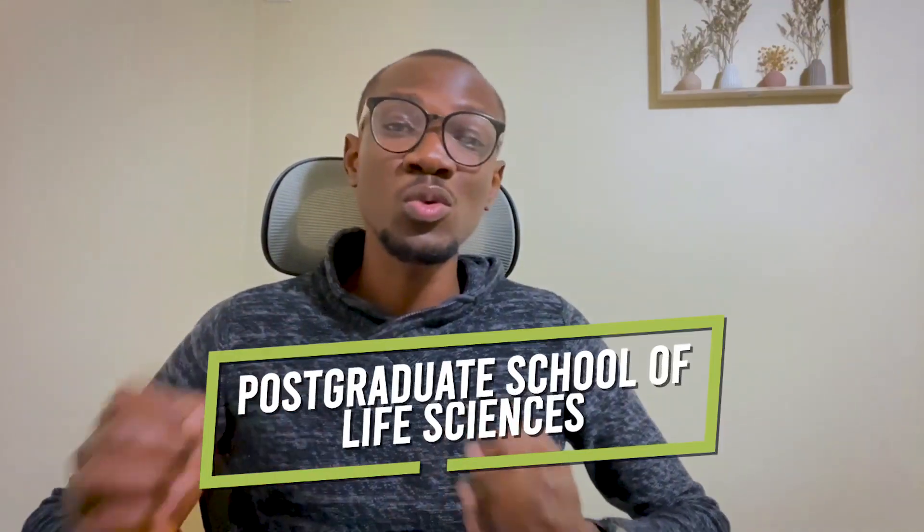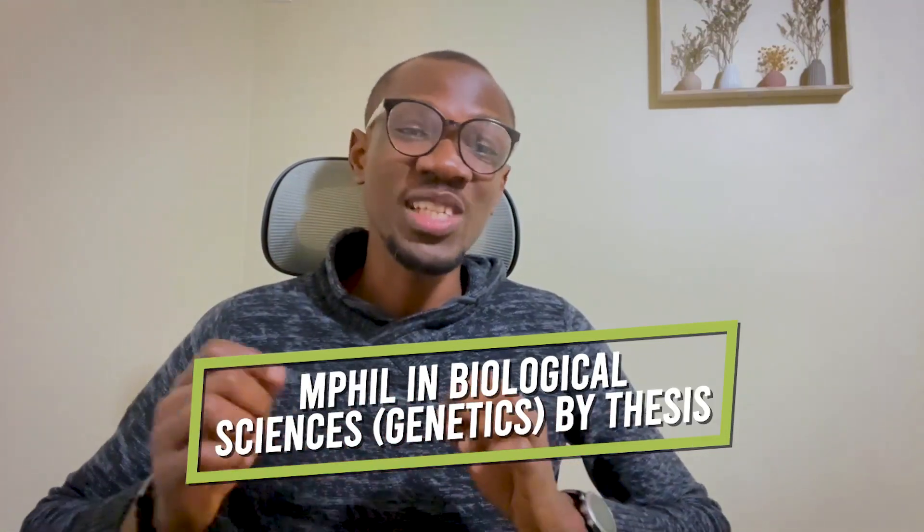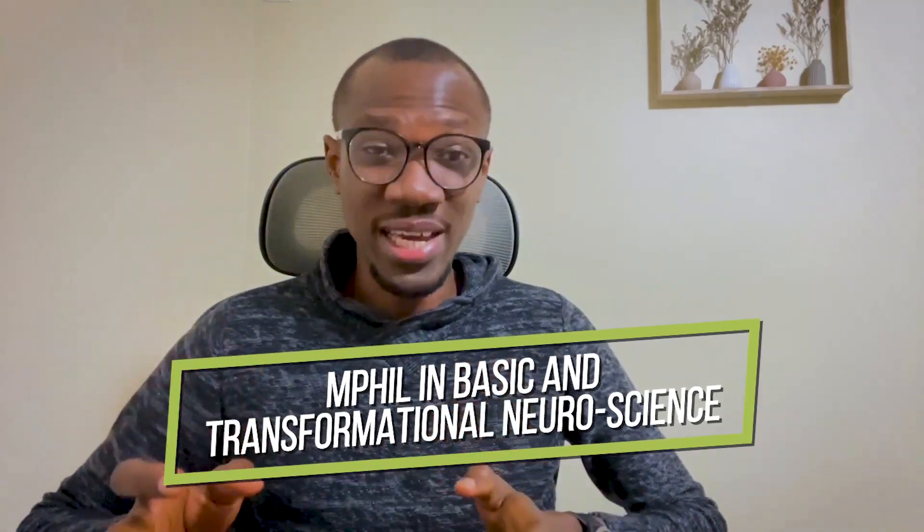Additionally, applicants from any country applying to the postgraduate School of Life Sciences are also eligible, specifically for the MPhil in Biological Sciences or Genetics by thesis, and the MPhil in Basic and Translational Neuroscience.